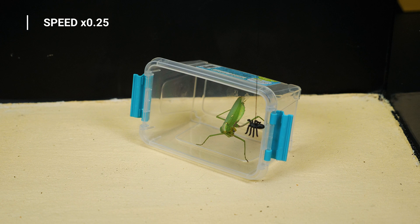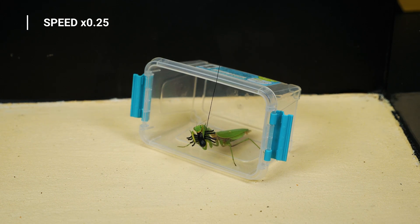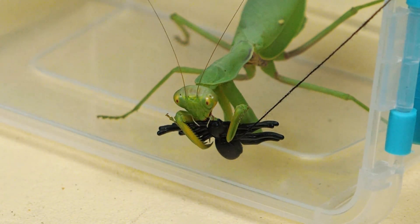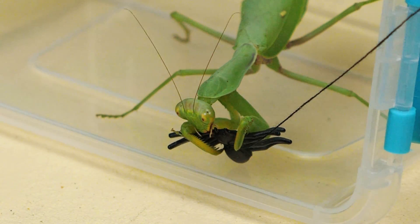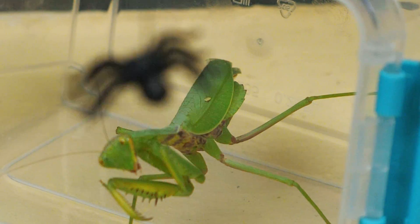As it turns out, the mantis recognizes fake insects as real. The mantis attacked the toy spider and tried to eat it. We decided to end the experiment and carefully remove the artificial insect. No mantis was harmed during the filming. If you are interested, please subscribe to our channel and put a like — here we will continue to tell interesting facts about insects. Bye, everyone.